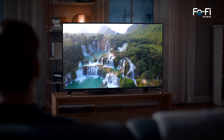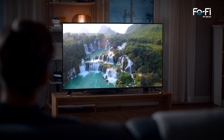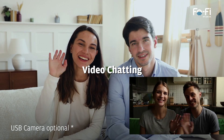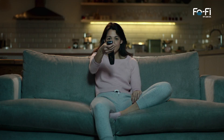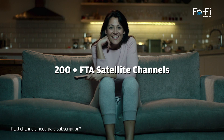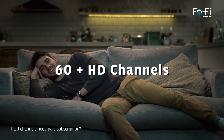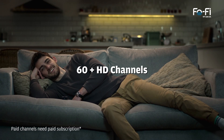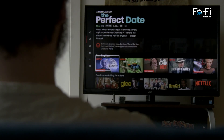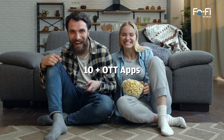With a Fofi Smart TV Box, you can now enjoy 4K resolution, video conference, and video chat from your home on TV. Experience rich content with more than 200 free-to-air satellite channels, more than 60 HD channels. Watch your favorite movies, serials, and TV shows anytime with more than 10 OTT apps.